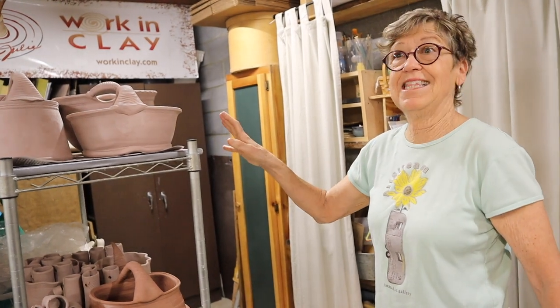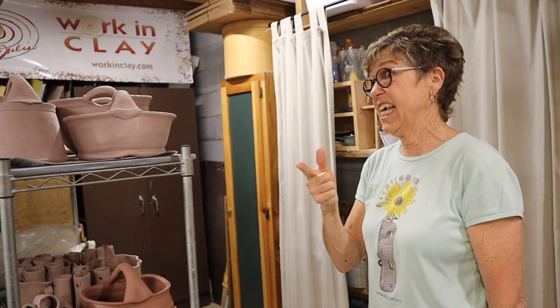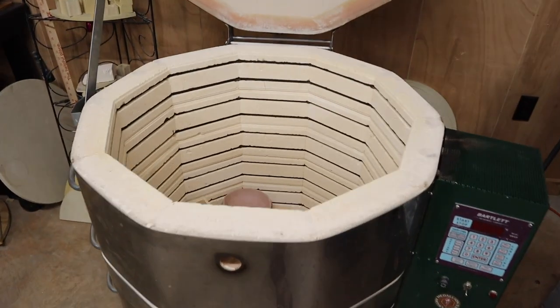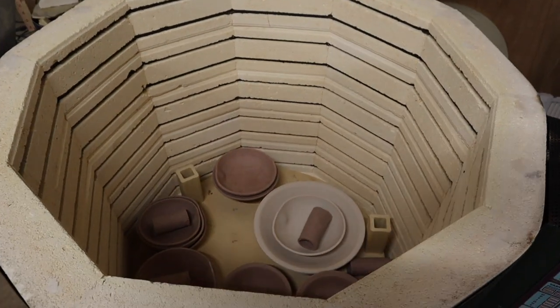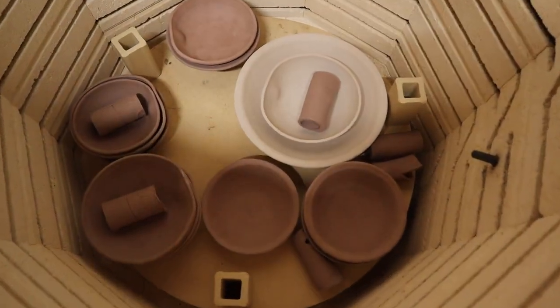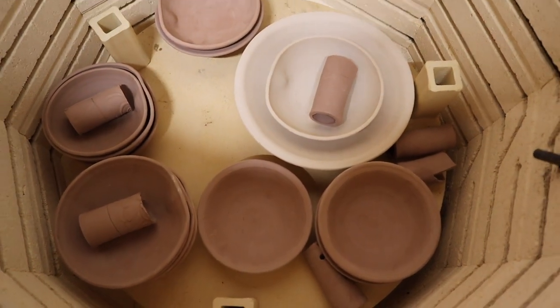This is the most fragile state they could ever be in right now. They're called bone dry, which means they're ready to get fired. They go in there and it goes up to 1,945 degrees, which takes about 12 to 14 hours. And it gets warm in here in the winter — it's great!